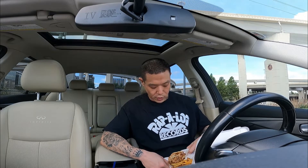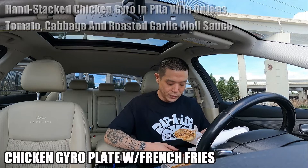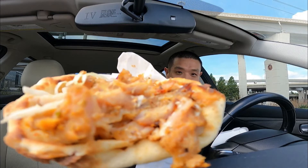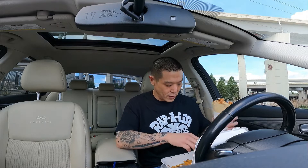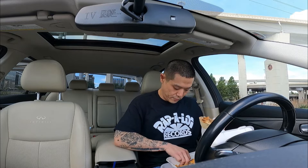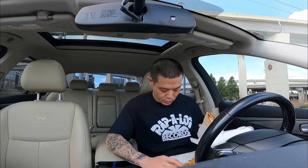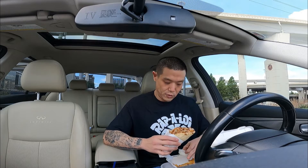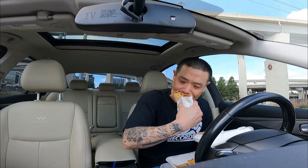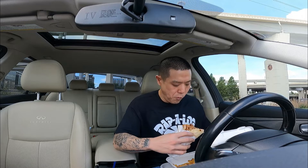This here is a chicken gyro combo plate. That's pretty big — look at that sucker, that's pretty stuffed. I've got the tzatziki sauce on the side. It's been a while since I've had this, but here it goes. Get some in there — look at that. Mmm, mmm, mmm.